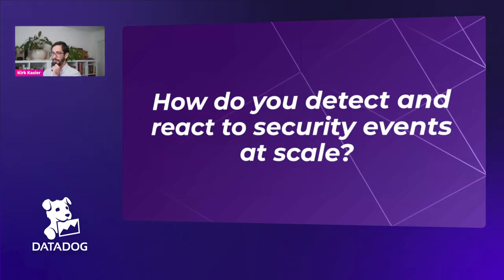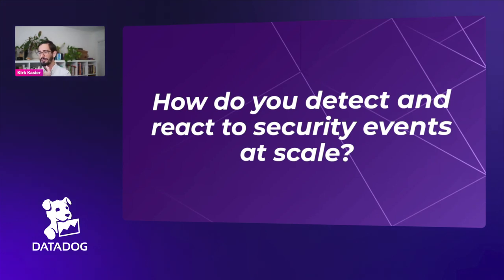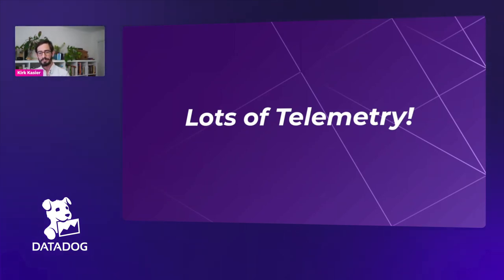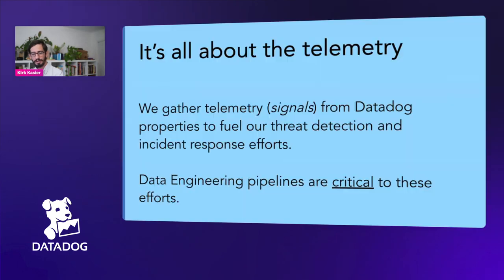The biggest question for me as an outsider is: where do you begin? How do you even detect or react to security events when you're tumbled with an onslaught of data? And I found out the answer is even more data — more telemetry in general. I'll let Will talk a bit about the type of telemetry.